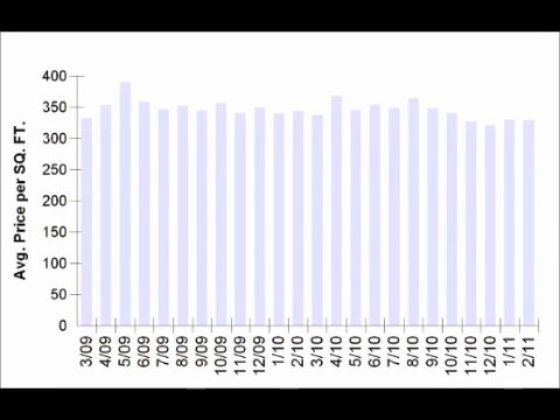The next graph that we're going to be looking at is the average price per square foot for sold properties. This graph has been pretty flat over the past couple of years, though it is fairly low right now at an average of $329 per square foot for sold properties, hovering very close to the $321 per square foot that was a low over the past two years.